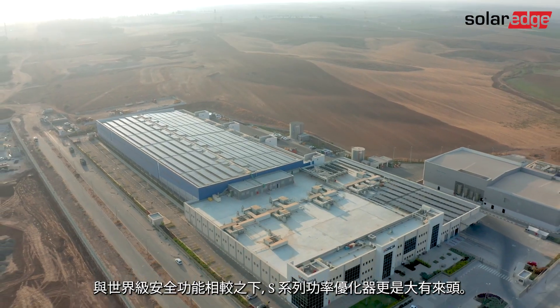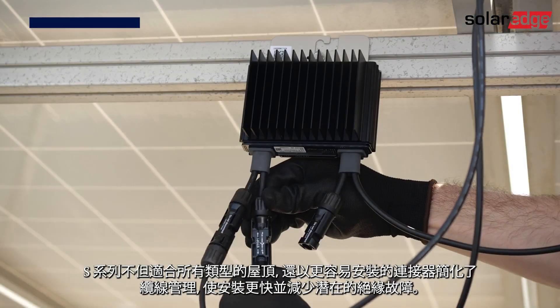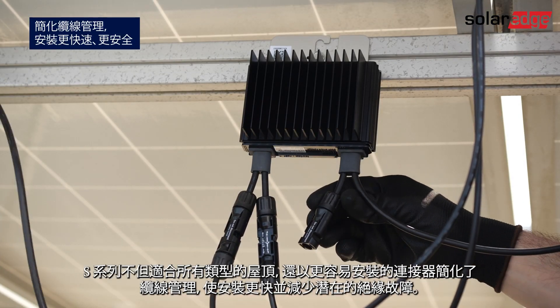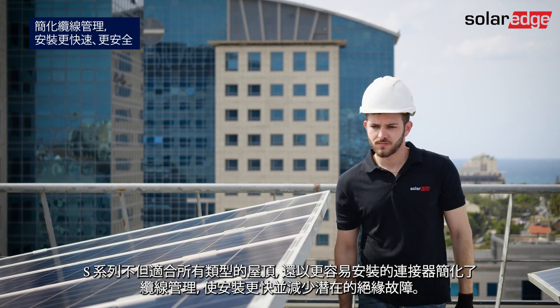There's more to the S-Series Power Optimizers than world-class safety features. Suitable for all types of rooftops, the S-Series offers simplified cable management with more accessible connectors, allowing for faster installation and reducing potential isolation faults.